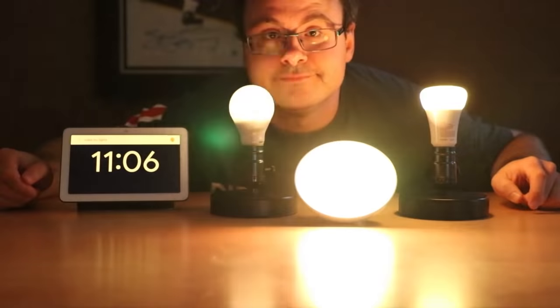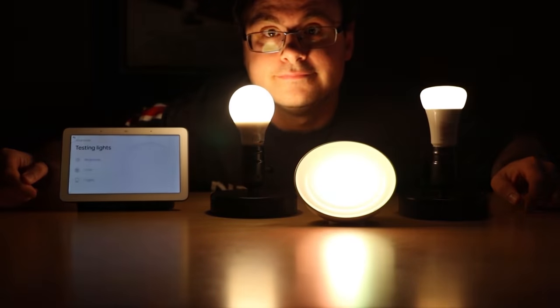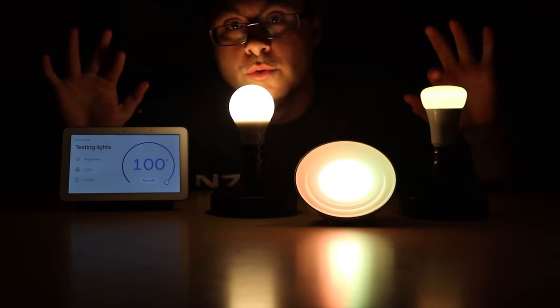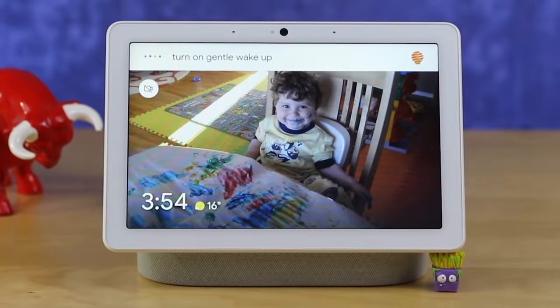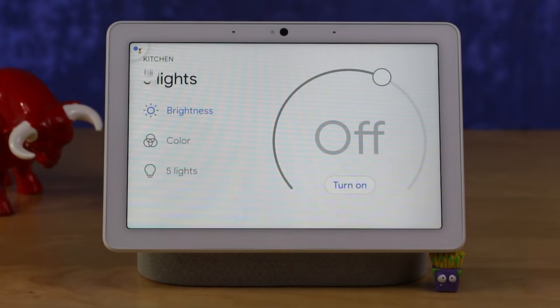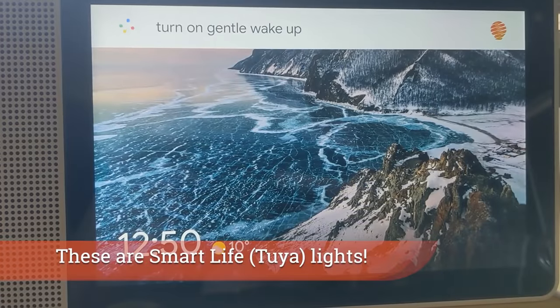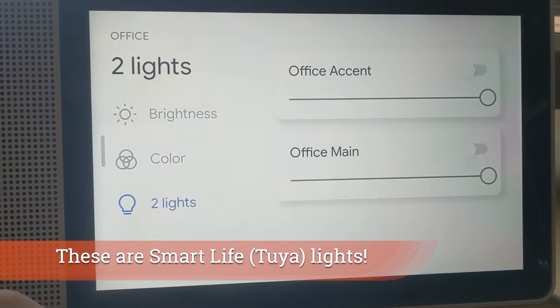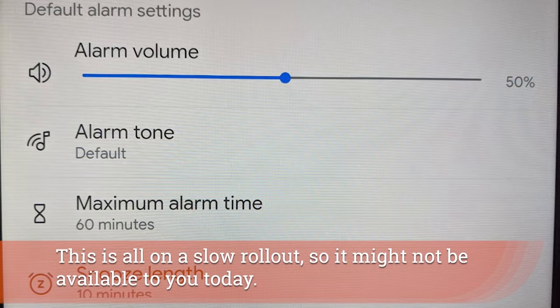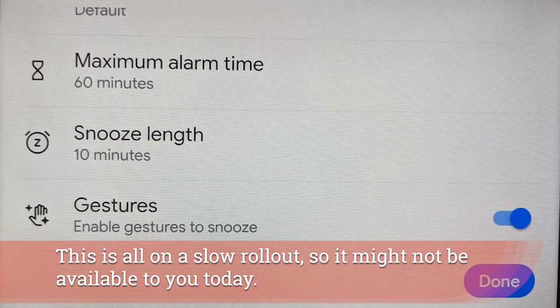One of my favorite features in the Google Home system has always been the gentle wake up, which allows you to get your lights started over an extended period of time. Now Google has rolled out the ability to do that on any set of lights in your home — it's not just Philips Hue anymore. The new alarm management panel on the smart displays gives us access to that feature and more within our alarms.